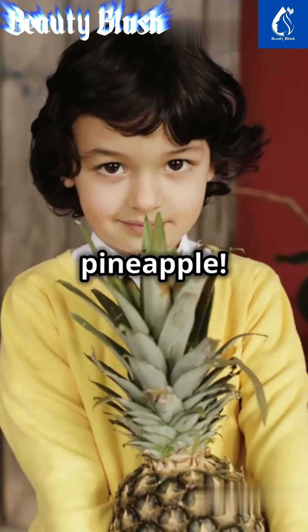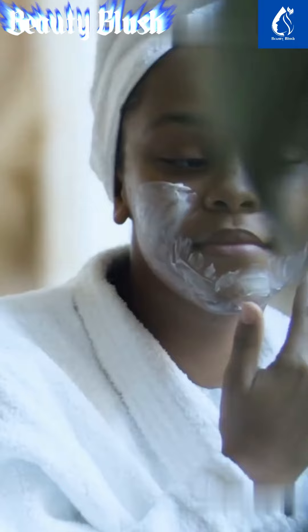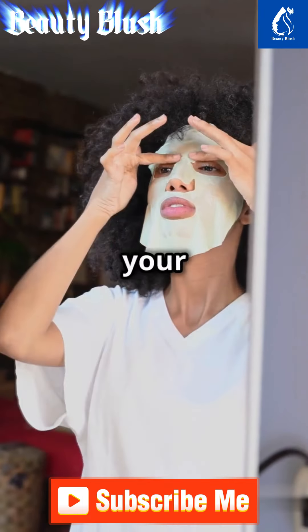Don't underestimate the power of pineapple. This tropical treat is rich in vitamin C and works wonders in fading dark spots. Mash it up, mix with honey for an added glow, and apply. It's a sweet treat for your skin.